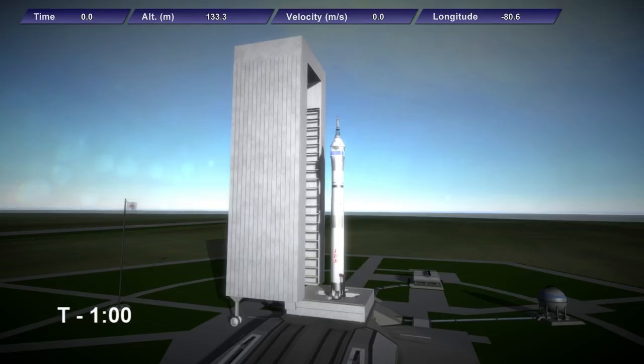We are at T-minus one minute and guidance is internal. The flight computer in the Sajita upper stage is beginning its pre-launch checks. The propellant tank should now be fully pressurized in preparation for launch, preparing to feed over a ton of propellant per second into the turbo pumps of the five first-stage engines.